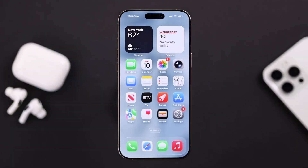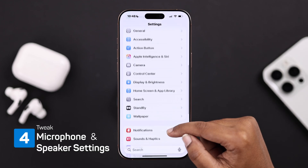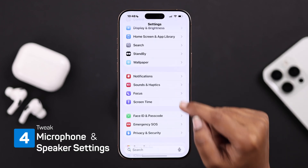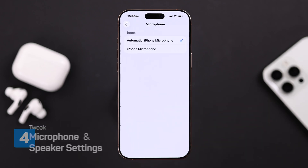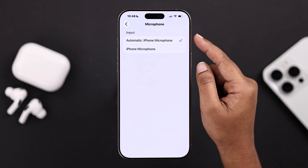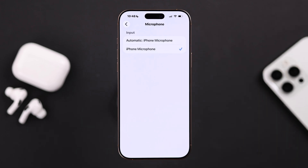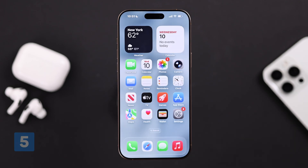If that doesn't work, go to Settings, then Sound & Haptics, and go to Input. If it's set to Automatic iPhone Microphone and you're still facing the issue, manually select iPhone Microphone — this ensures sound routes correctly during calls.